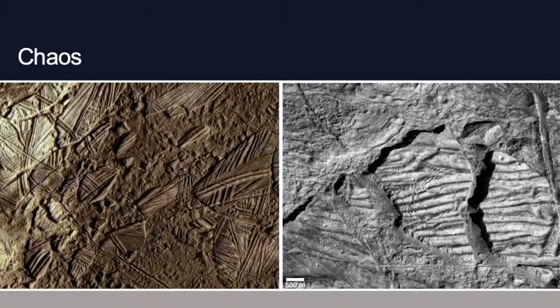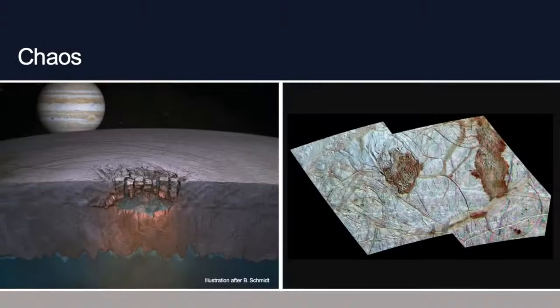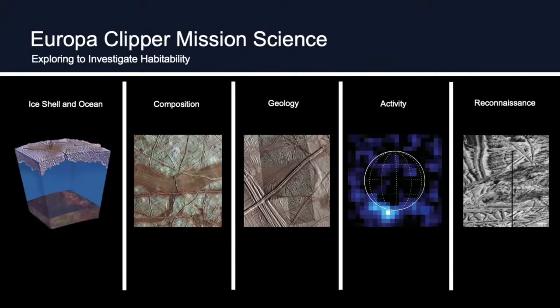We think underneath the chaos regions there could be lakes inside the ice layer — little melt zones where there's liquid water within the ice. Maybe these are what caused the iceberg-like surface features to move around. All of this is what scientists think could be going on, but we don't know for sure yet. One of the things we've been working on here at JPL is a mission called the Europa Clipper.